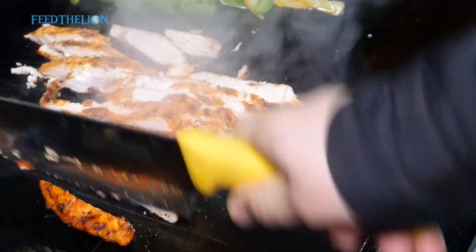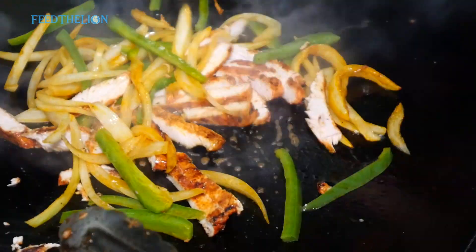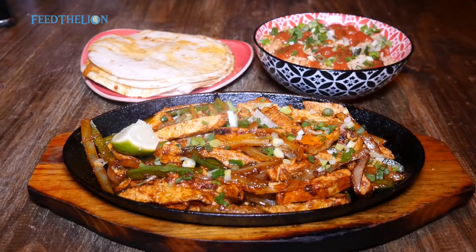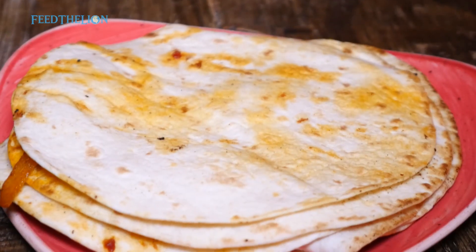You can also try our ultimate grilled fajitas, which are our authentic Mexican grilled fajitas served with warm flour tortillas, refried beans, Mexican rice, guacamole and salsa verde.